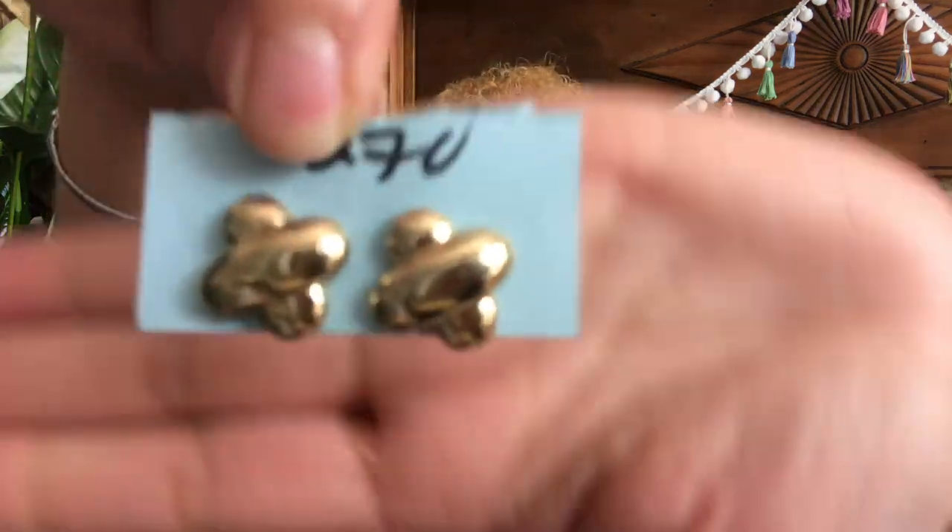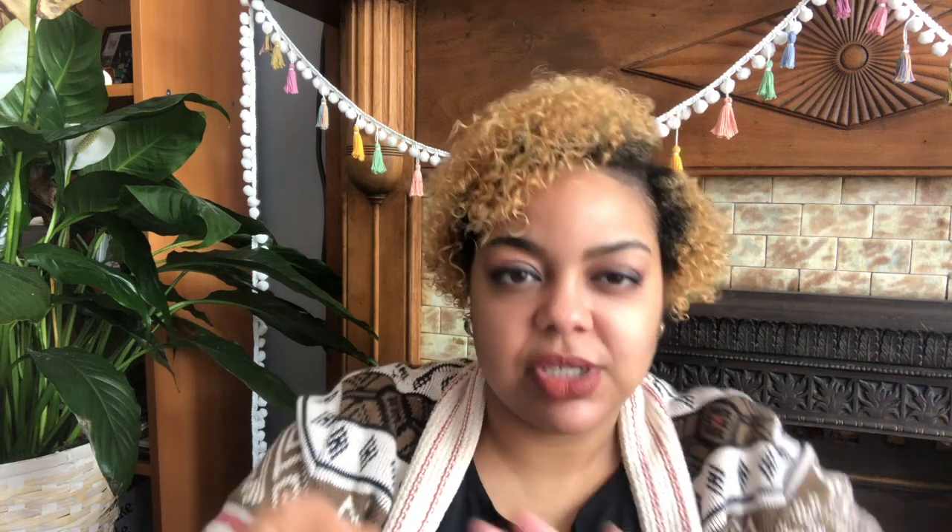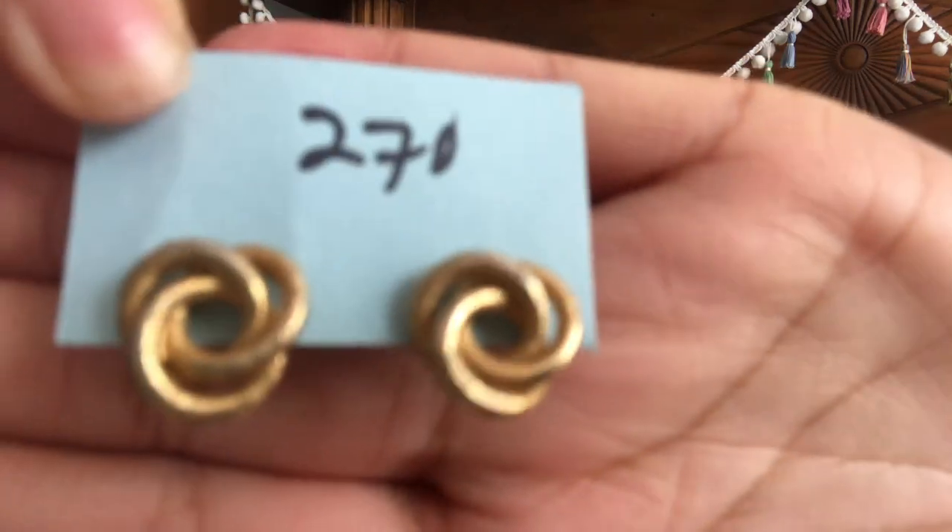Then these I've already worn — they're just some X, crisscross earrings. I've definitely seen these on a few websites where I was looking to purchase gold chunky earrings, so I'm glad I was able to pay $1.35 for them instead of the $59 I was considering paying. And then I got these — it's just like a gold knot. They were $2.70, so I paid $1.35 for those.